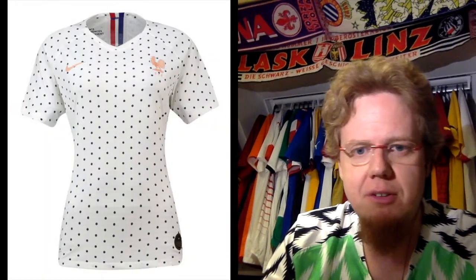I'm trying to get my wife to buy the France away jersey because we need some great women's jerseys too.